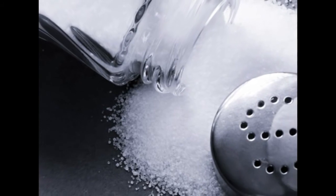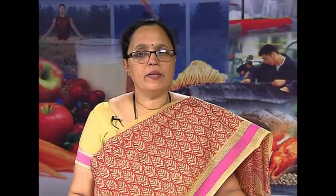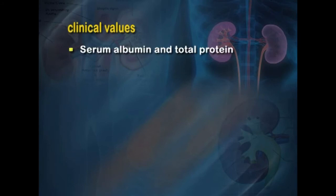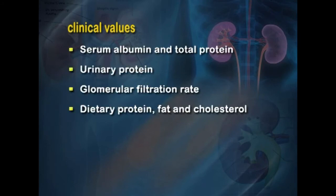Sodium is limited to 1 to 3 grams per day to control edema and hypertension. Diuretics may be needed to flush out excess fluid. Supplementation with calcium, B vitamins, and zinc can be beneficial, but iron is only given if the patient is anemic. Clinical values to monitor regularly include serum albumin, total protein, urinary protein, GFR, dietary protein, fat and cholesterol intake, daily weight, and serum lipids.